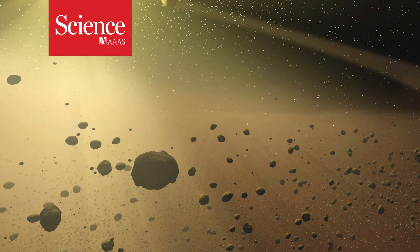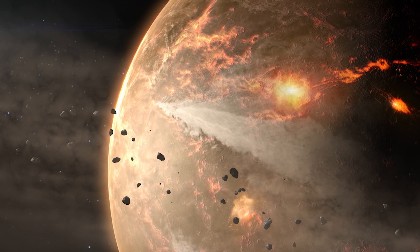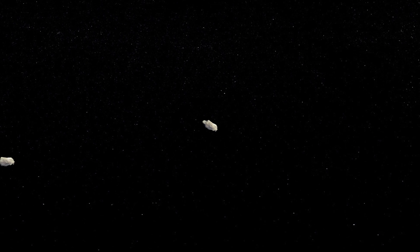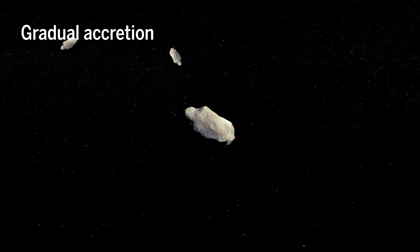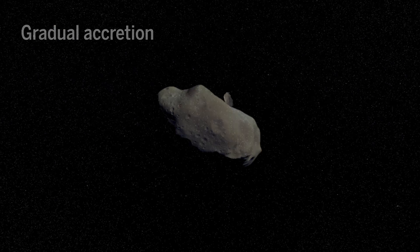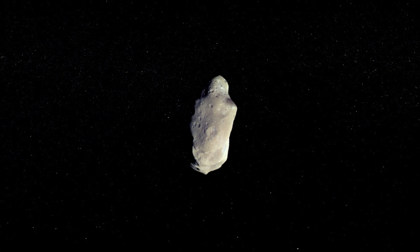The main asteroid belt between Mars and Jupiter is home to millions of meteoroids, but how did these objects form in the first place? Astronomers have two ideas. One thought is that asteroid ancestors, also known as planetesimals, became large through gradual accretion, grabbing more and more material over time like a snowball rolling down a hill. The other idea is that asteroids were made via gravitational collapse — that the space dust that makes up the asteroids smashed together almost instantaneously.